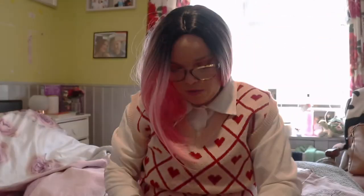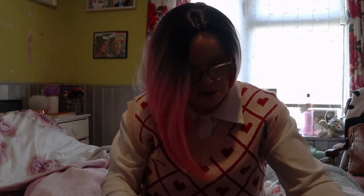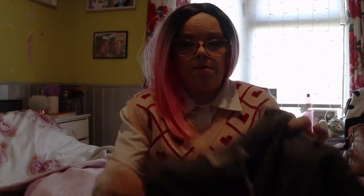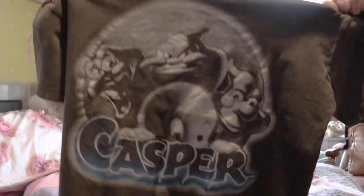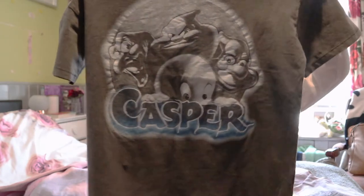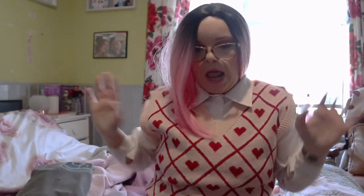I got this one in a small. So you can actually see the design — I'm getting the label off. I got this for when I go to America, because I'm still living in hope that I'm still going to America in May — probably not, but hey ho. I got this one to wear to Universal. It's just Casper the Ghost, and I just thought it was a really cool t-shirt and I loved it. Really nice quality, washed-out grey. Love it.